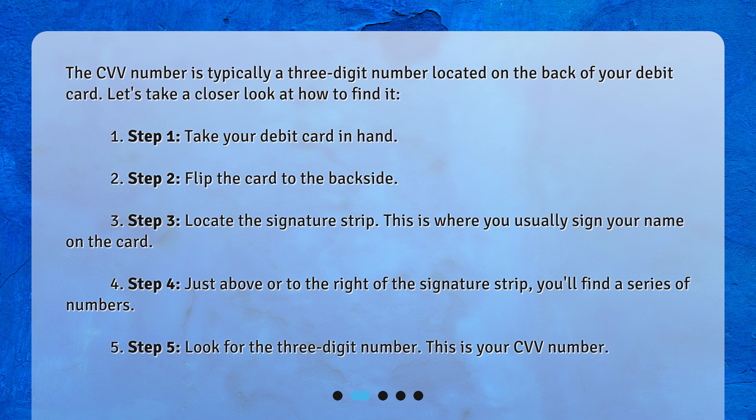Step 1: Take your debit card in hand. Step 2: Flip the card to the back side. Step 3: Locate the signature strip. This is where you usually sign your name on the card.